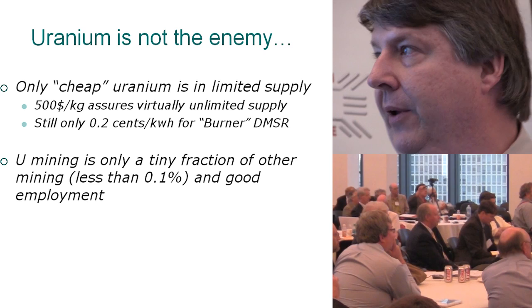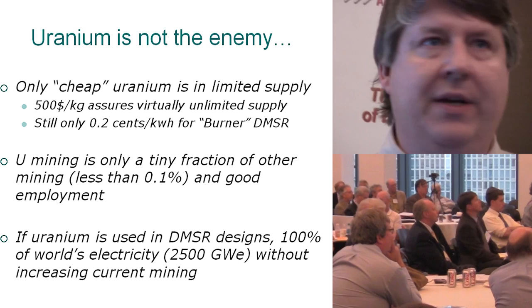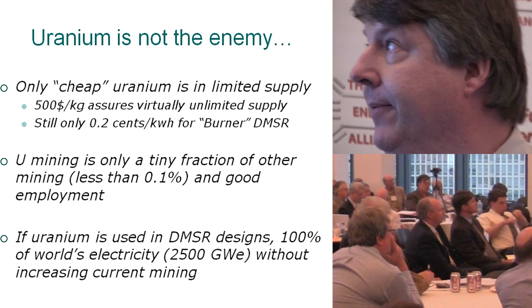Uranium mining has a bad image, but it's only a tiny fraction of world mining — less than a tenth of a percent — and it's good employment. If uranium is used in these converter designs, we could have all our electricity — 2,500 gigawatts — without increasing current mining. And of course, we're not going to get rid of hydro, and wind and solar should play their 10% to 20% part. So if we do get rid of the old fleet and introduce these, we could be sustaining things with a lot less mining.